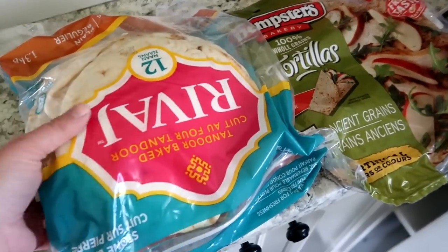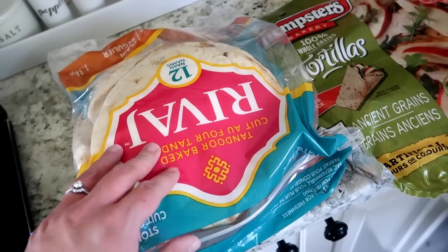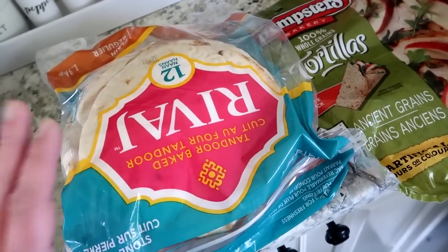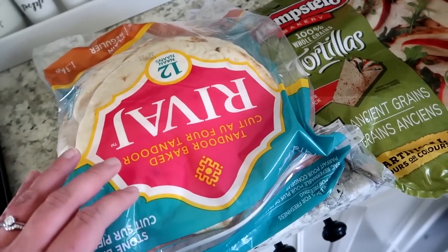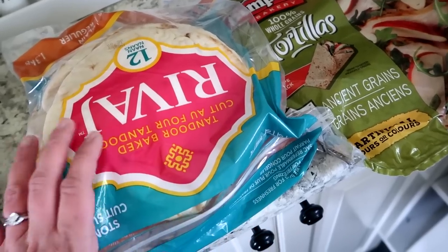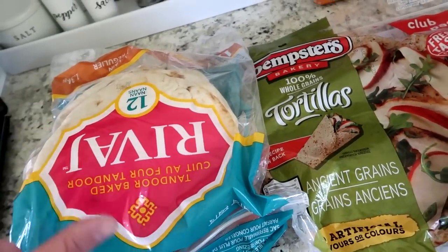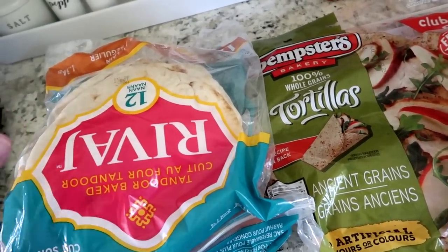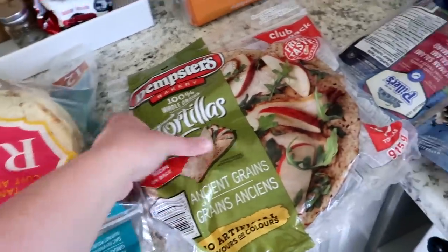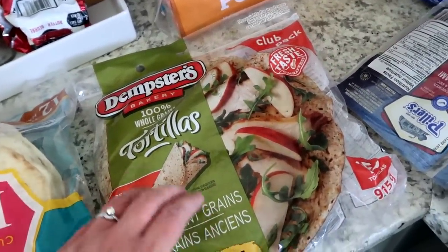We got some naan bread — these are my favorite to use as quick little pizza crusts for the kids. It's a super simple summer supper. It's really great when you don't have anything on your menu plan, you're running behind, or it's just really hot out and you don't feel like cooking. Slap some marinara sauce on, add grated cheese and any toppings like pepperoni, ham, or pineapple, then broil it. Set a timer because they can burn quickly, but it only takes a couple of minutes.